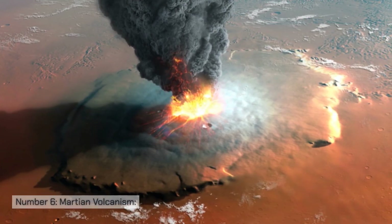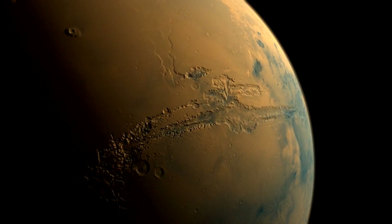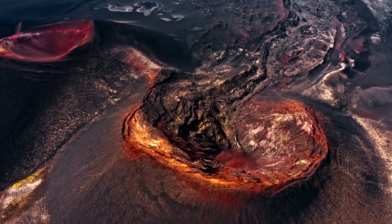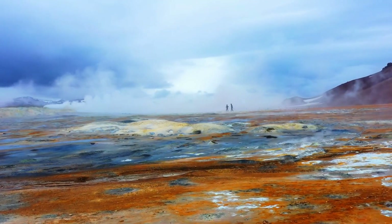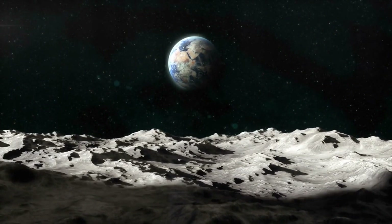Number six: Martian volcanism. Olympus Mons is part of a larger volcanic plateau in the Tharsis region of Mars, which includes other prominent shield volcanoes. This region is thought to have been one of the most volcanically active areas in the planet's past. The low gravity on Mars — about 38% of Earth's — allowed lava to flow more freely and reach great distances, contributing to the creation of these colossal features.